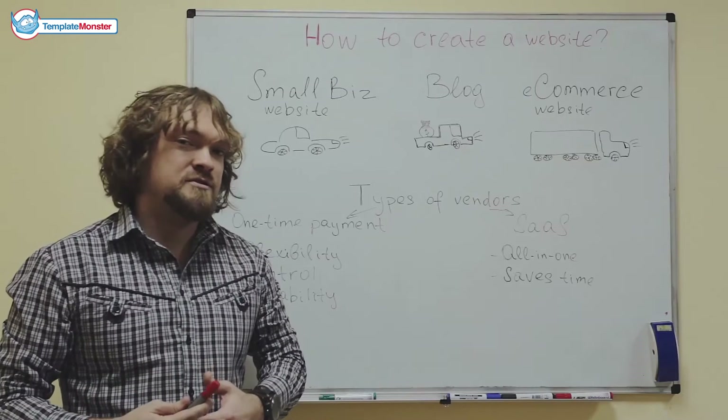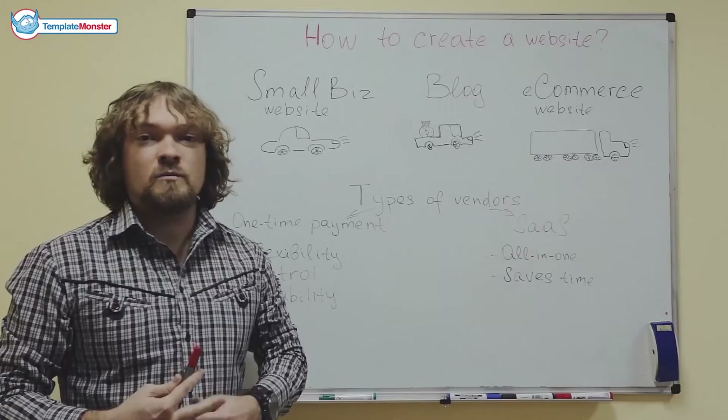Every time you need a car, you don't just go and make it with your own hands, do you? Why should websites be any different?